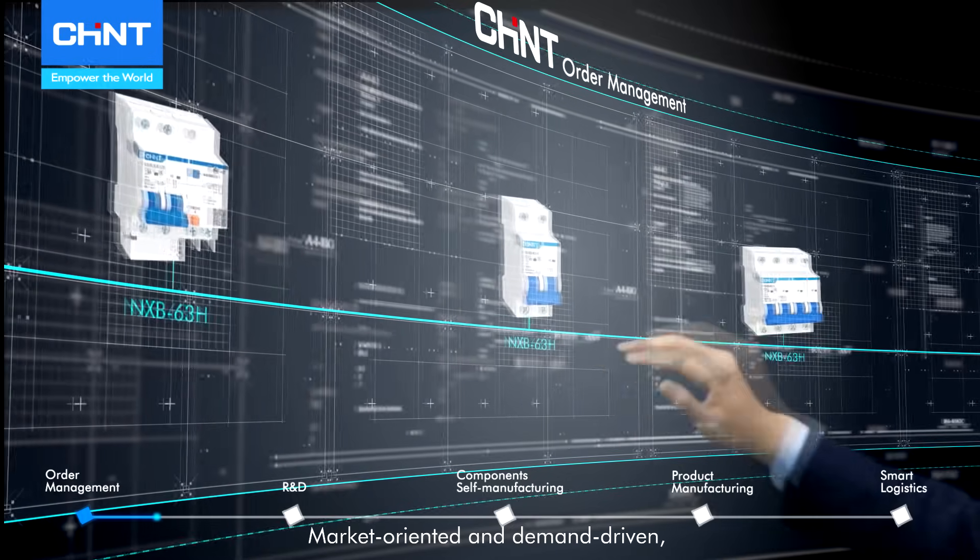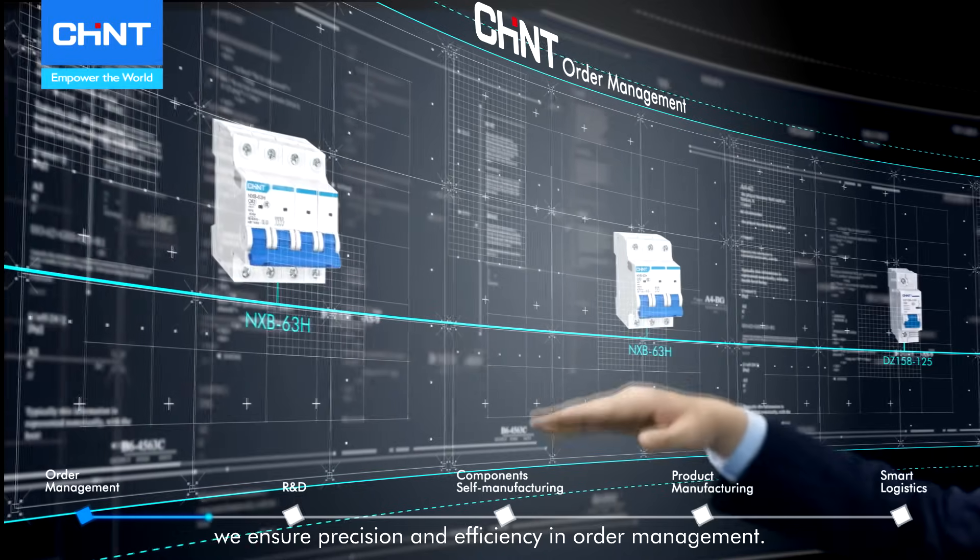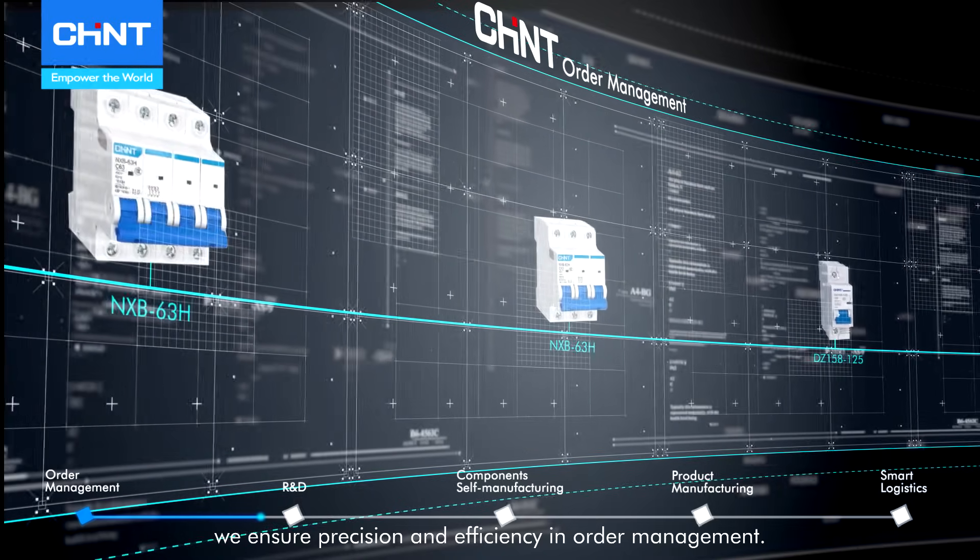Market-oriented and demand-driven order management ensures precision and efficiency.